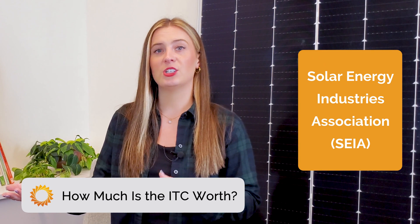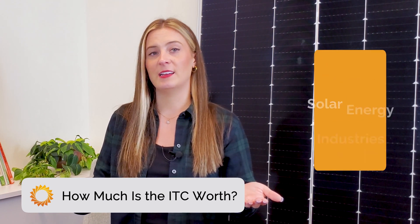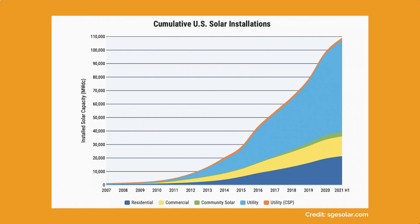According to SEIA, the residential and commercial solar ITC has helped the US solar industry grow by a factor of more than 200 times since it was implemented in 2006, with an average annual growth of 33% over the last decade alone. It's safe to say that the ITC is a big deal for solar in the US.